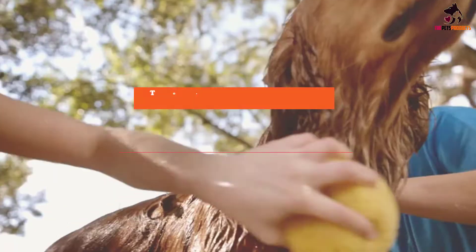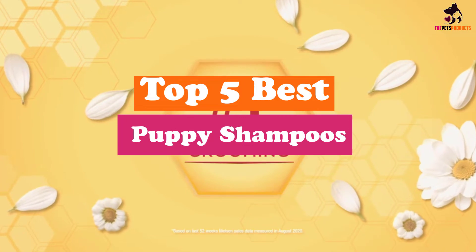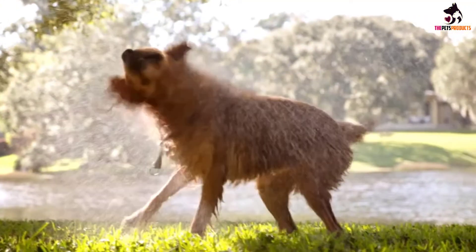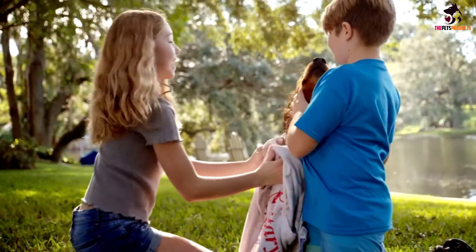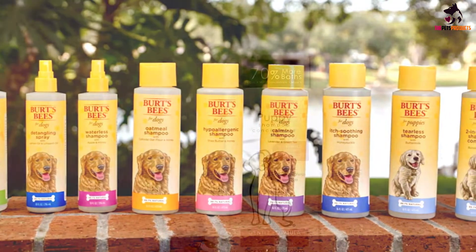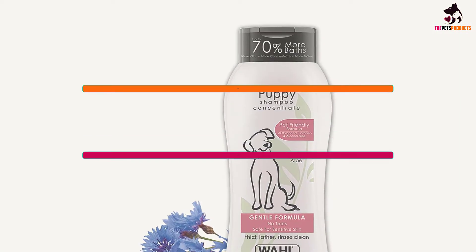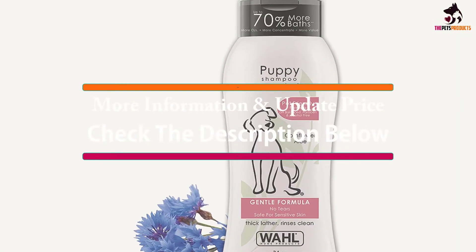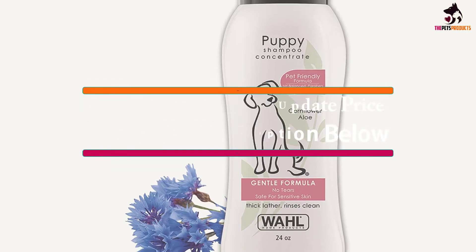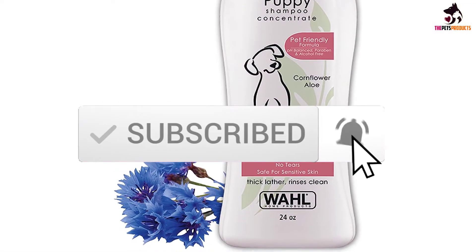Hey guys, in this video we're going to be checking out the top 5 best puppy shampoos that are available on the market for their true quality. I made this list based on my personal opinion and hours of research, and have listed them based on popularity, quality, price, durability, user opinions and more. If you want to see more information and the updated price, you can check out the description below, and also make sure to subscribe for more reviews. Let's get started.